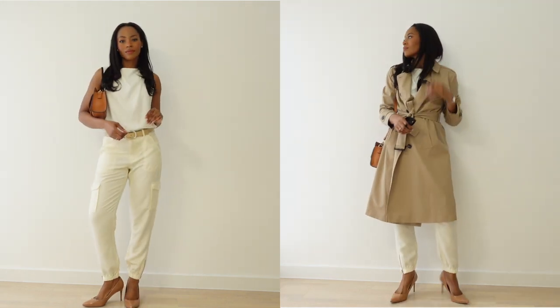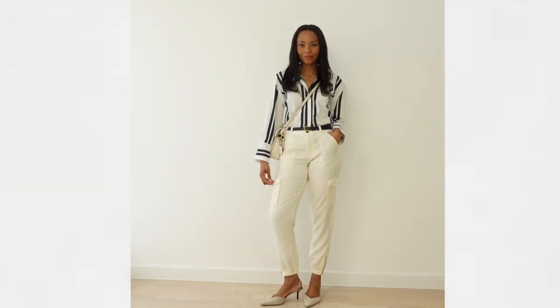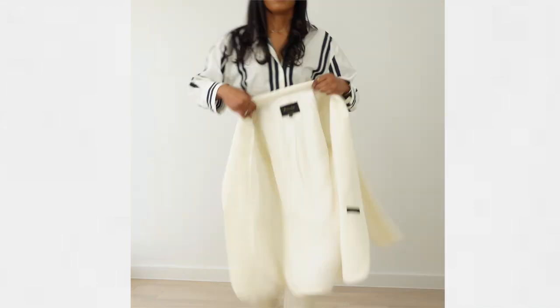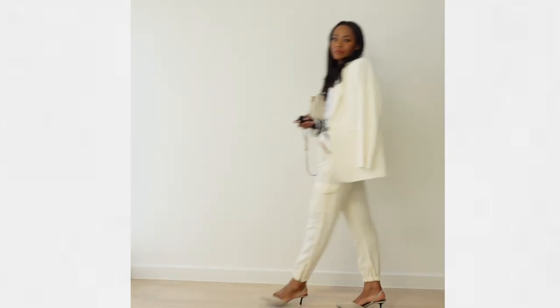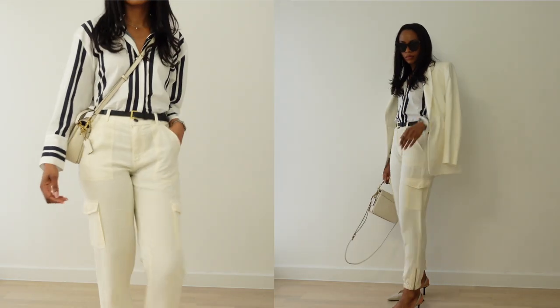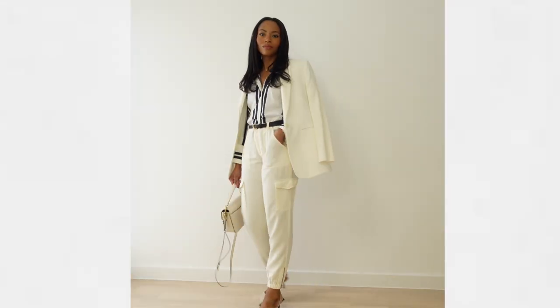Next up, we're styling the cargo pants with a button-down striped shirt and some beige sling bags, and on top of that we're adding a cream blazer. This outfit I find should be very work appropriate for the office or any kind of professional work setting.